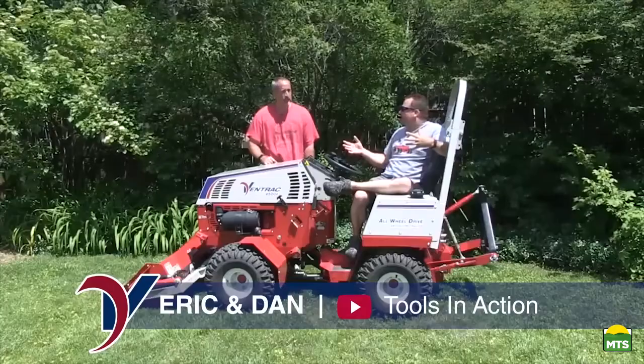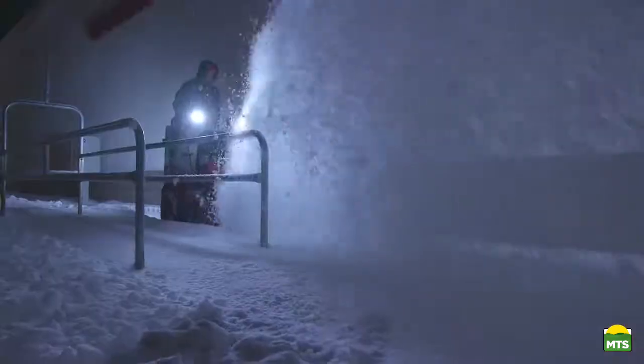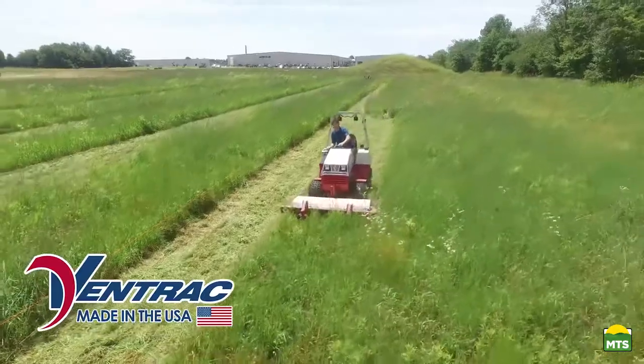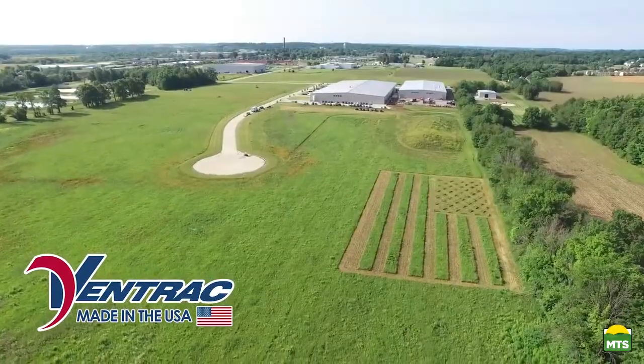It's a completely made in the USA product, which is cool. And it's not one of those crappy made-in-the-USA products. This is true USA-made, beautiful, thick steel. As a combat veteran, it means a lot to me to buy a product that's actually made and manufactured in the United States. I fought for this country, and that means a lot to me.